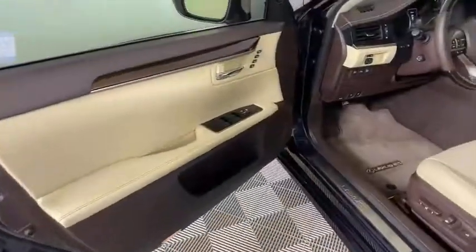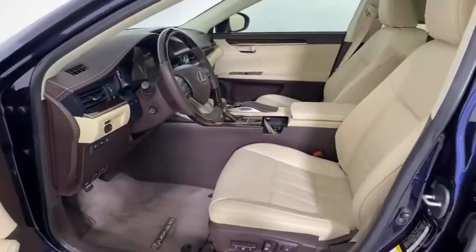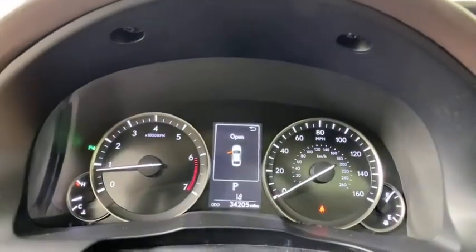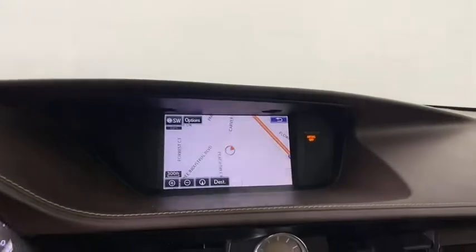Floor mats, keyless start, cruise control, aluminum wheels, four-wheel disc brakes, auto-dimming rear-view mirror, universal garage door opener. Come see the car for yourself.